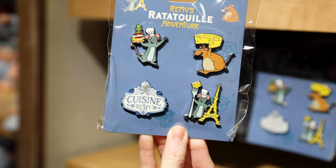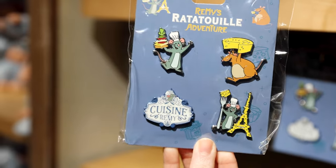Look — a Remy's Ratatouille Adventure pin set for $30.